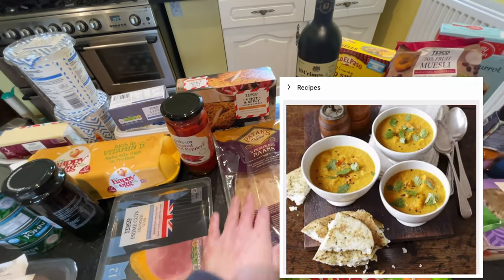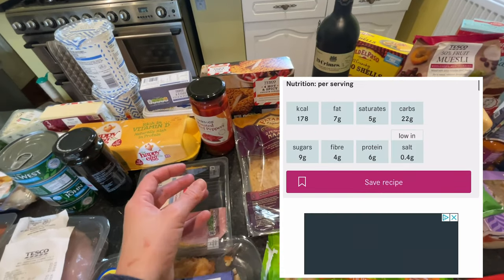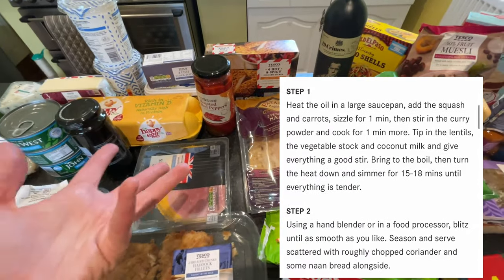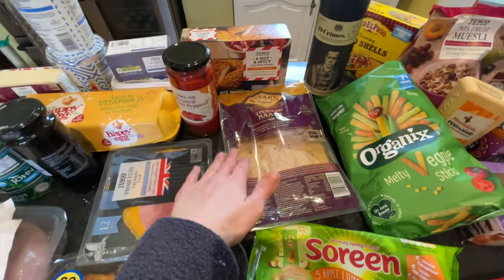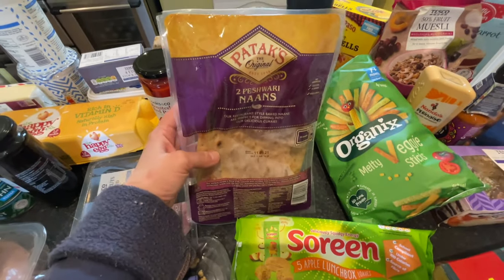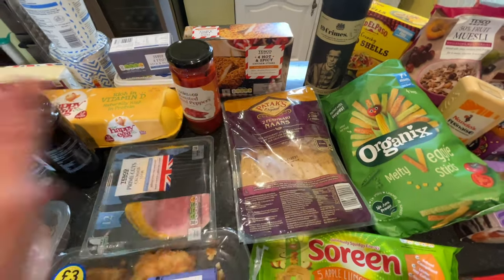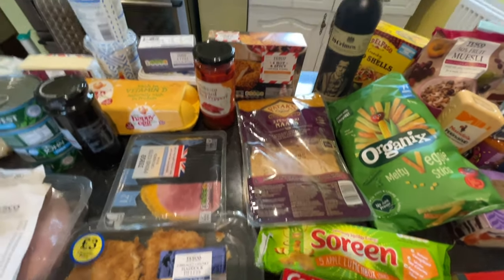For tomorrow's dinner I'm making a butternut squash and lentil curry — it's kind of half soup, half curry, really yummy. I have made it before so I'll show you the recipe. The Peshwari Nans go really well with it.